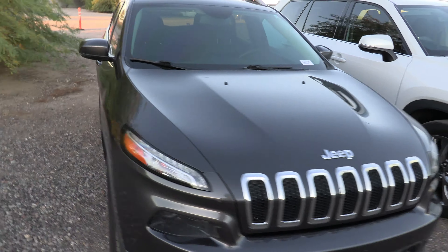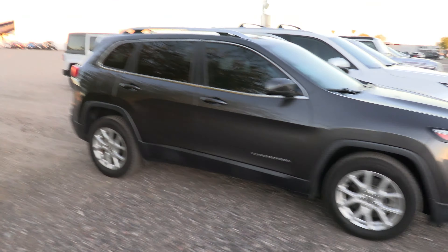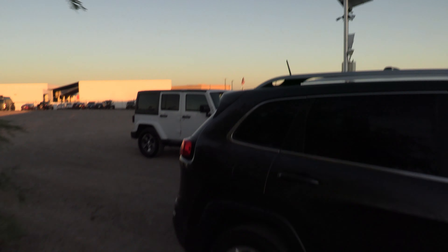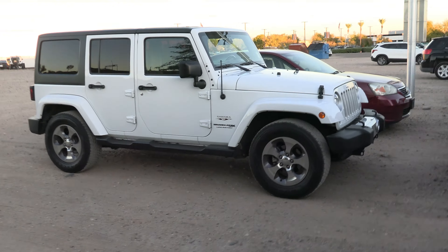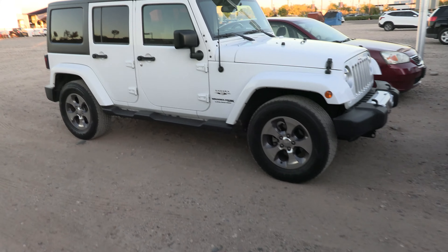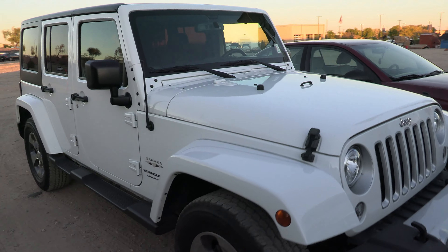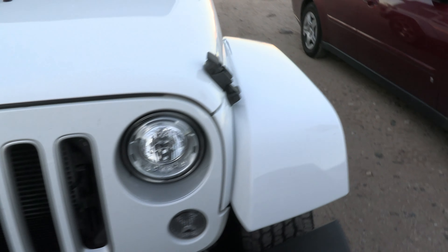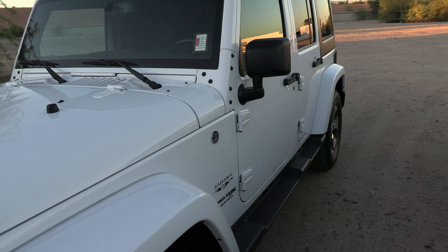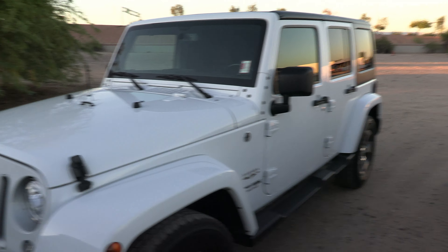Here we have another Jeep Cherokee hanging out. And this is another one I took in personally — a 2018 Jeep Wrangler Sahara in really, really good shape. The people took great care of it, the interior is immaculate, the exterior looks really good. It has about 90,000 miles. Really nice Jeep.